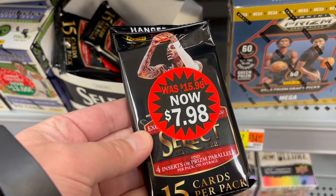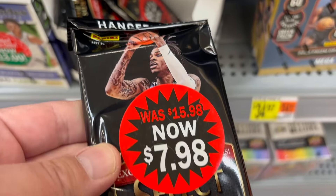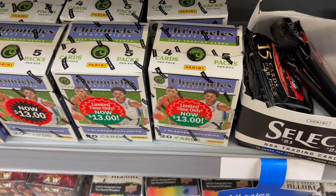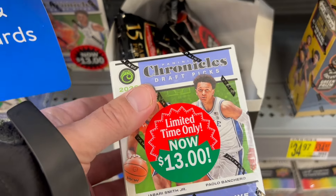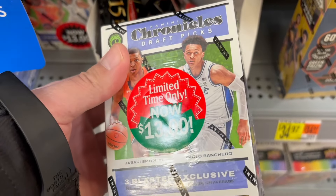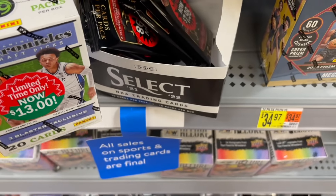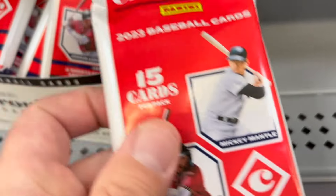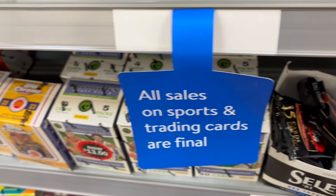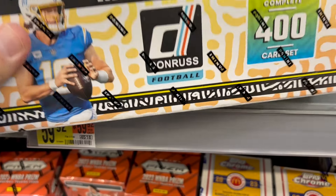I thought this was kind of interesting — you're starting to see more products on clearance at Walmart, which you used to see in the old days, but ever since the COVID boom nothing's ever been on clearance. These Chronicles 2022 Draft Picks — I have a case of them that I got for like $100, a case of 20, so that's like $5 each. And now they're down to $13. I'm pretty sure those were like $29.99. There's also Chronicles Baseball 2023 that just is not very interesting at all, and there's the Don Ross factory set.